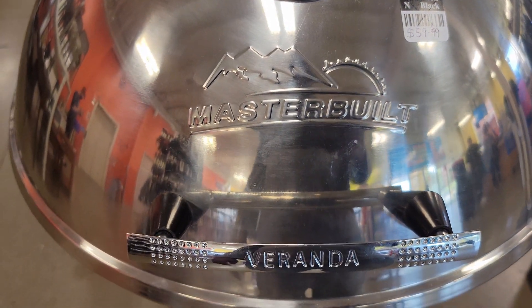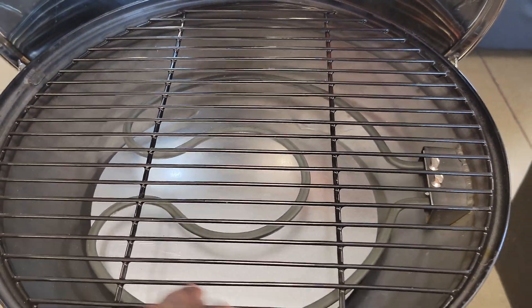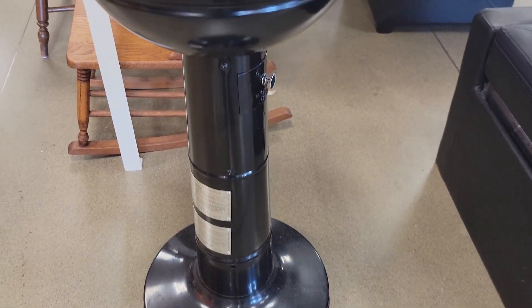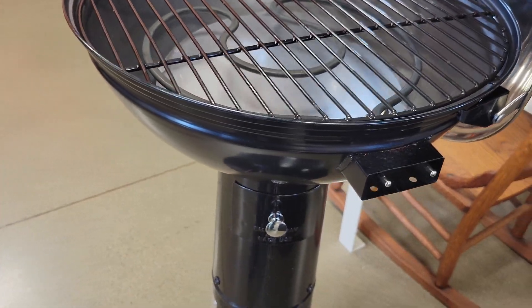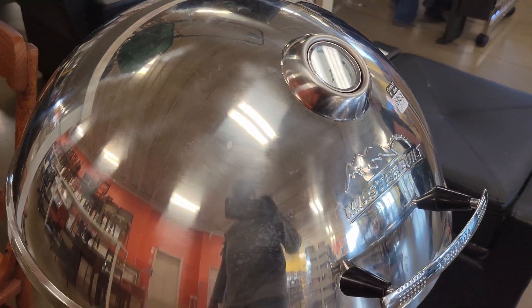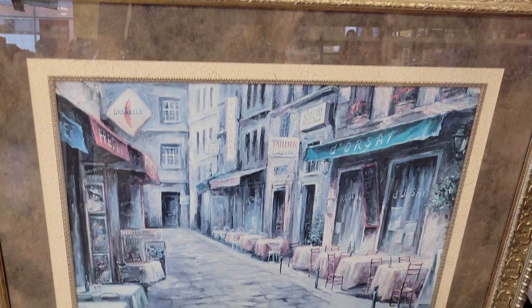I have a good grill here — it says Masterbuilt, for $6.99. It's a brand new grill, looks real nice, and I think it's electric because it has a plug-in over here. So if you buy it you have to ask for the cord — it's electric. How about $60 bucks and it's brand new!